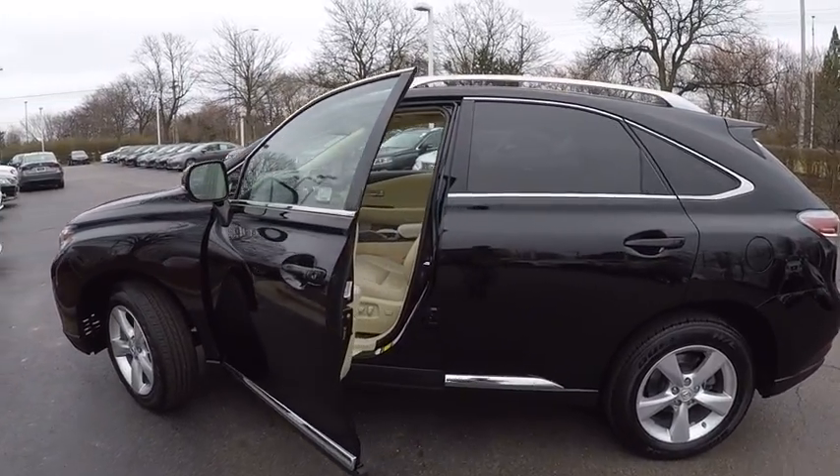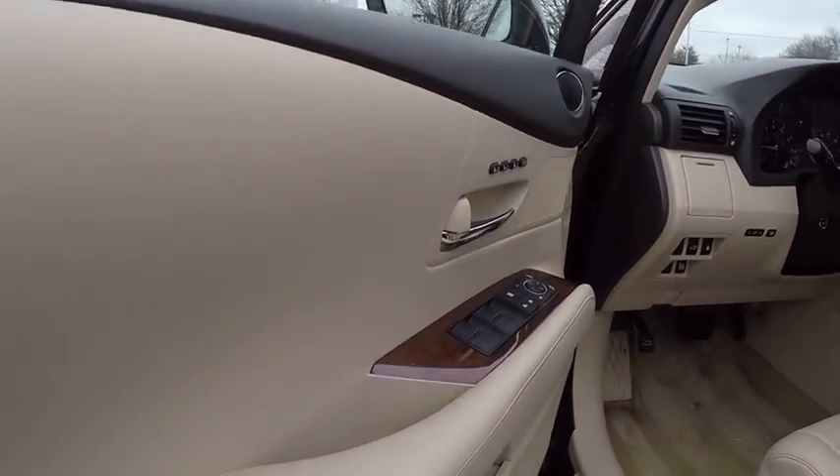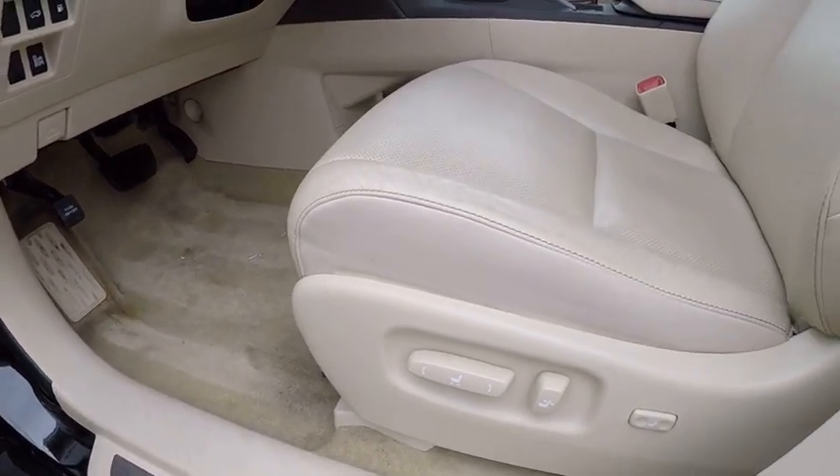Stability control, traction control, power steering, cruise control, child safety locks, trip computer, clock, power brakes, trip odometer, fog lights.